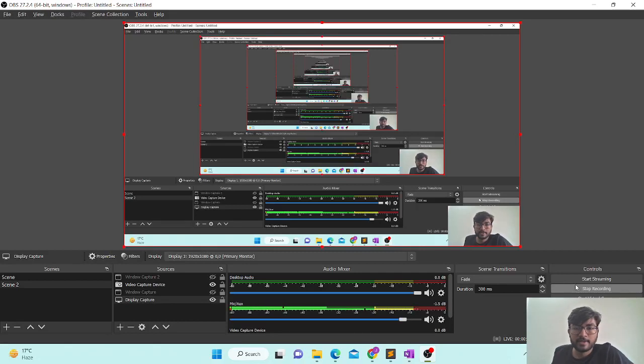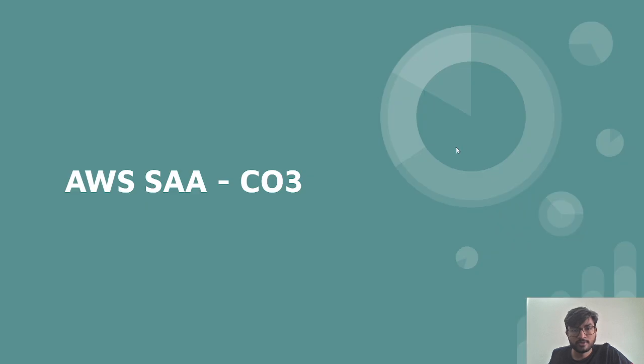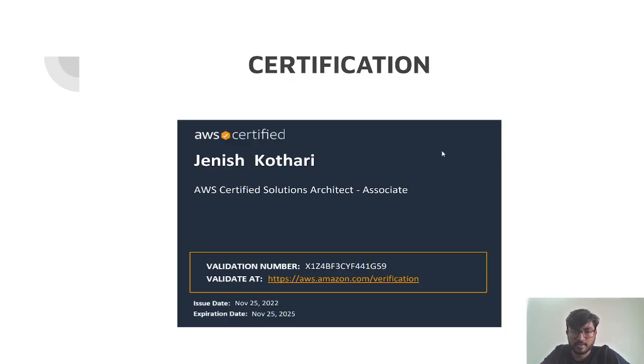Hello friends, this video is regarding the AWS Certified Solutions Architect examination. I just cleared the exam this Friday and I thought I need to share the strategy — how you can prepare for the examination with least effort and maximum performance. It would take around 25 to 30 days for entirely preparing for the examination, and you could follow the same strategy or devise your own plan.